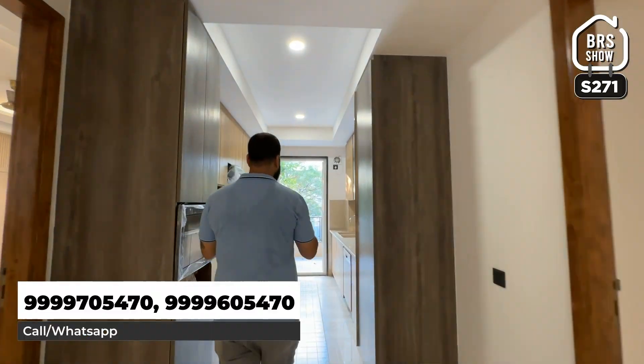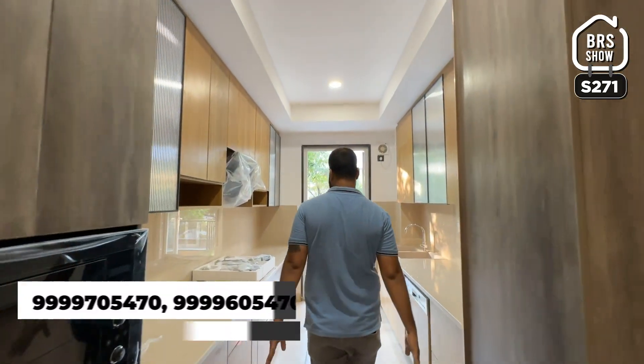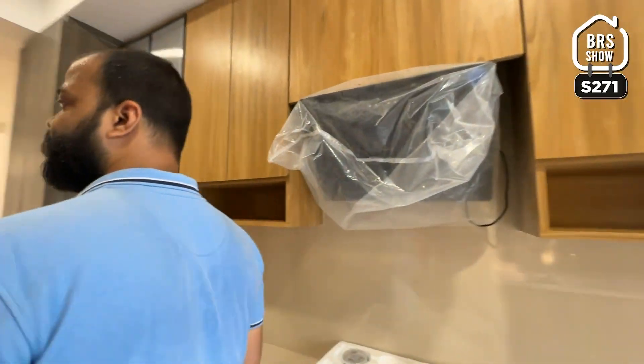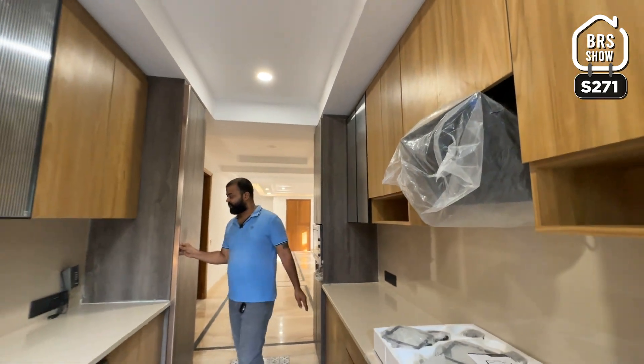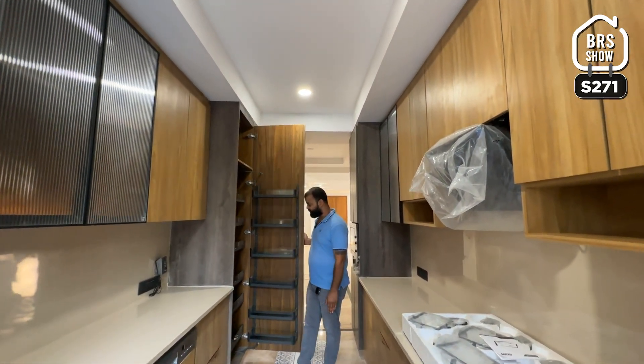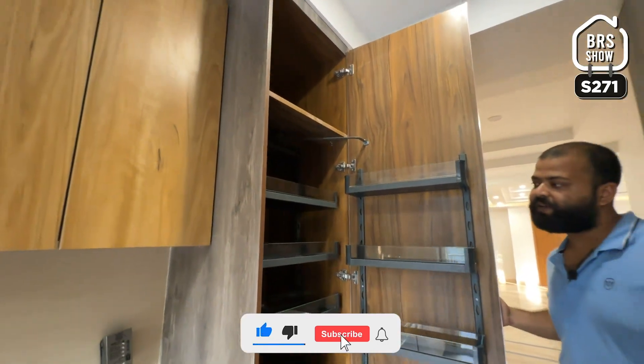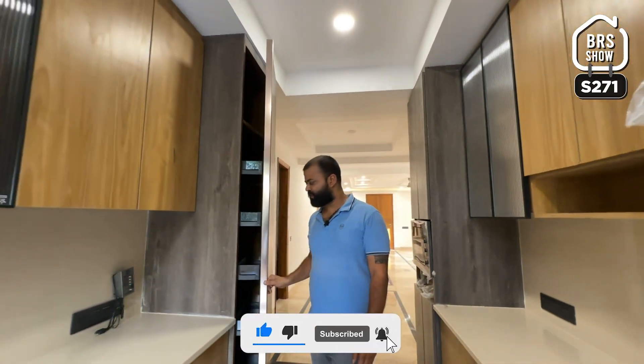These are our two bedrooms. One is a common washroom, and this is our kitchen. The kitchen is good. In the kitchen you can get a lot of work done. This is the whole modular work, and a lot of people love it.